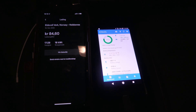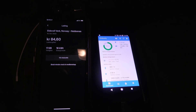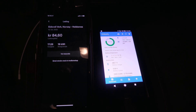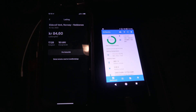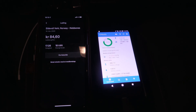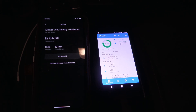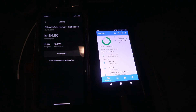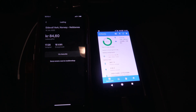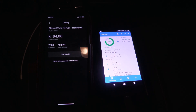End price: 84 NOK, 18 kilowatt hours, and it was fast as well. I hope that was informative and fun. This is open now in some places — Germany, Netherlands, France, and Norway — but not all stations, so you'll need to check. Hope to see you next time, bye bye.